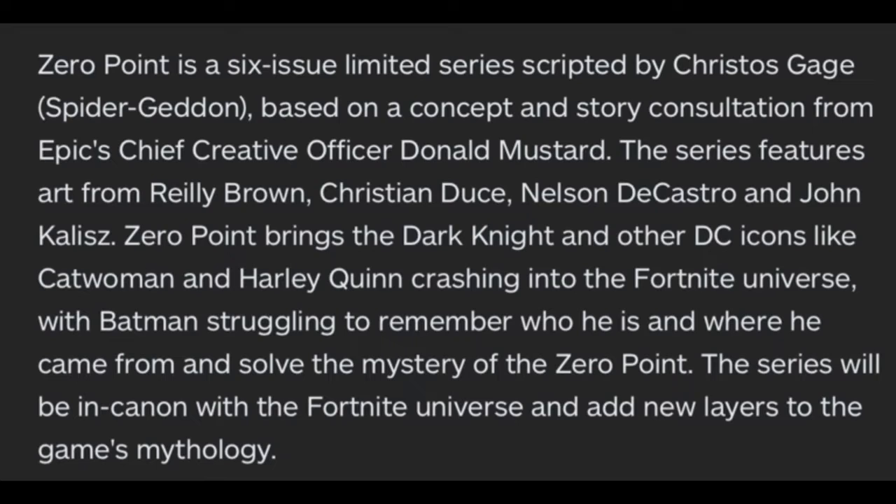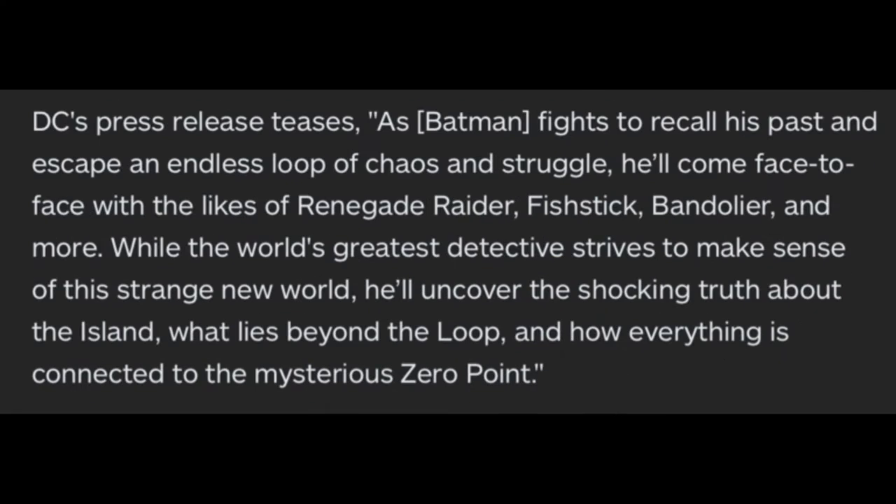Zero Point is a six-issue limited series scripted by Christos Gage, based on a concept and story by Epic's chief creative officer Donald Mustard. The series features art from Reilly Brown, Christian Duce, Nelson DeCastro, and John Kalisz. Zero Point brings the Dark Knight and DC icons like Catwoman and Harley Quinn crashing into the Fortnite universe, with Batman struggling to remember who he is and solve the mystery of the Zero Point.